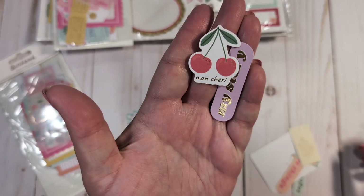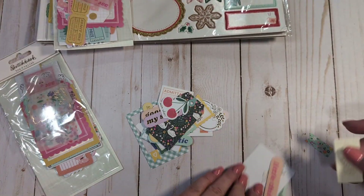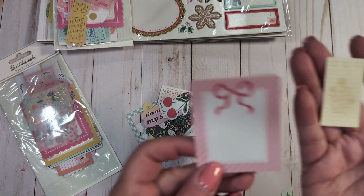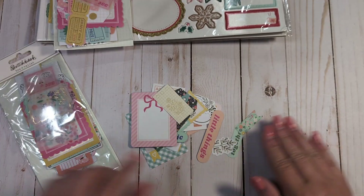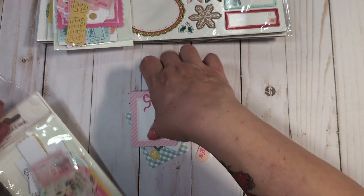More little sentiments, some cherries, Mon Cherie — I love that. A little tiny tag with a flower, some more little labels and tags. That's in the small pack and you do get 71 pieces in this ephemera pack.